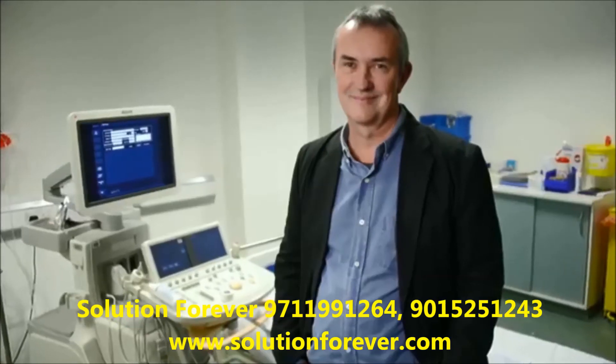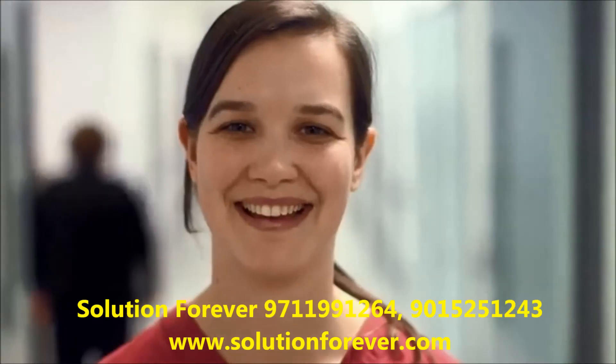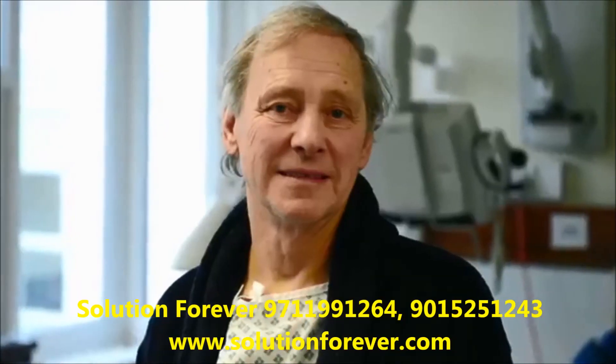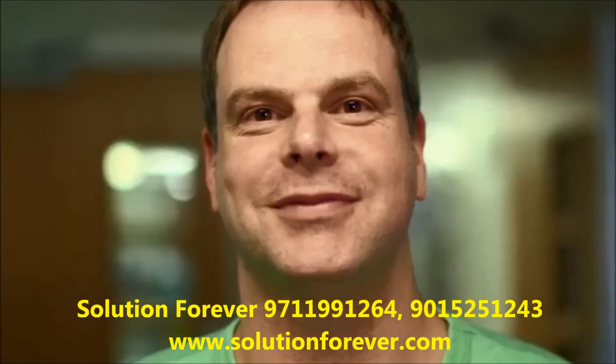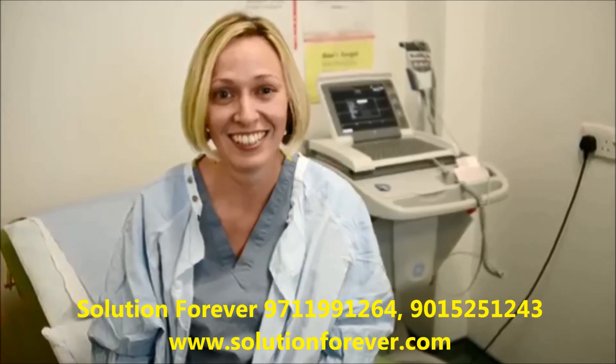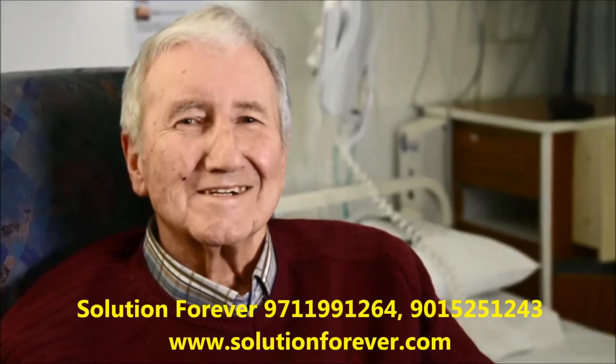Coronary heart disease is still the single biggest killer in the UK. But for over 50 years, we've tirelessly pioneered research that has helped transform the lives of people living with heart and circulatory conditions. Join our fight for every heartbeat in the UK — every pound raised, every minute of your time, and every donation to our shops will help make a difference.